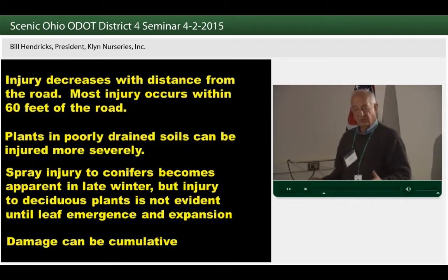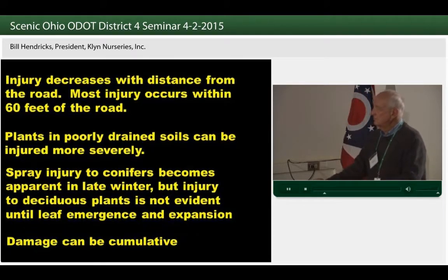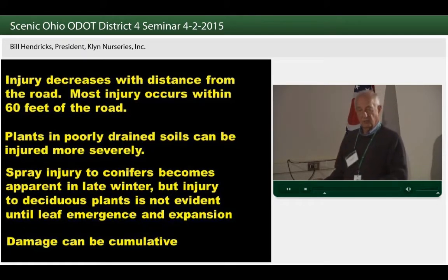At this time of year, where do we see the injury first? It's going to be on the conifers because they have their foliage. With deciduous plants, you're not going to see it until they come into leaf — or don't. Damage can be cumulative because we do this year after year.